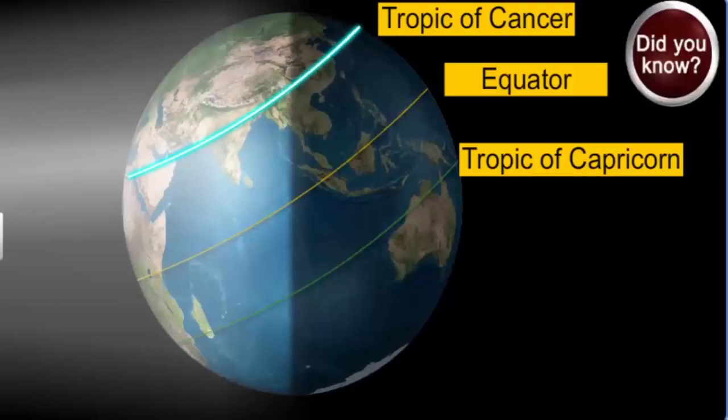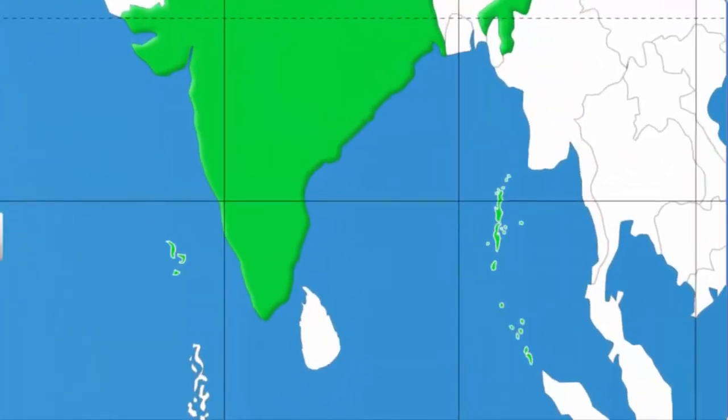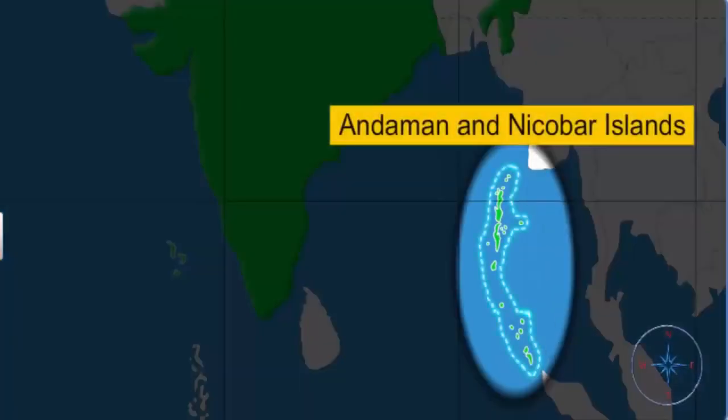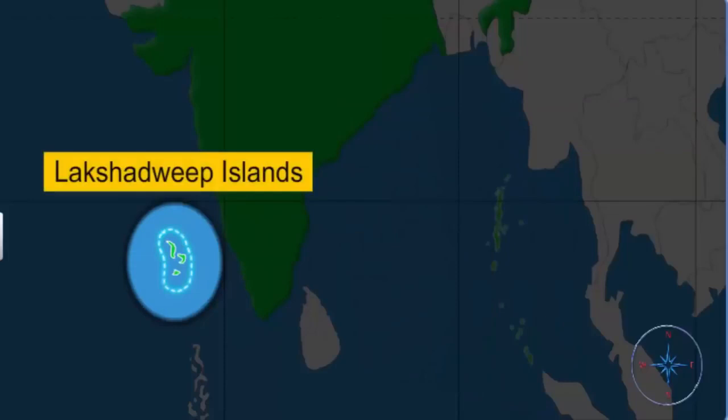The Tropic of Cancer is the northernmost latitude at which the sun can appear directly overhead at noon. Coming down beyond the mainland, the country extends further to the south. The Andaman and Nicobar Islands are the extensions of India in the southeast, and the Lakshwadeep Islands in the southwest.